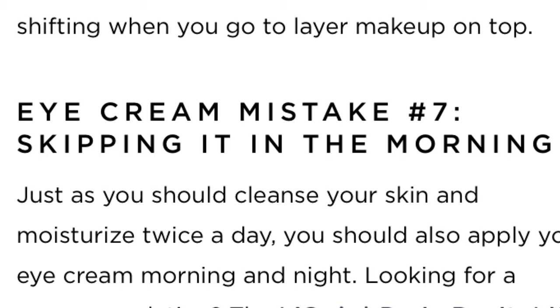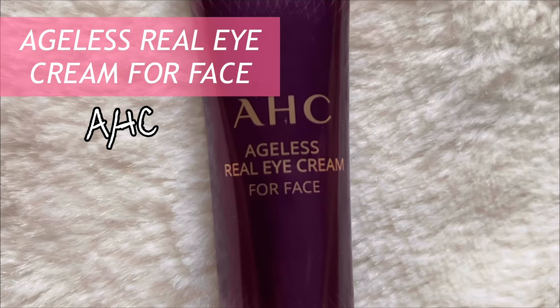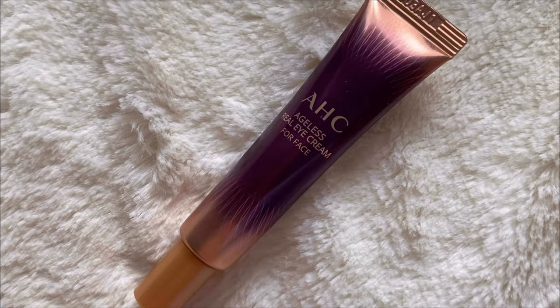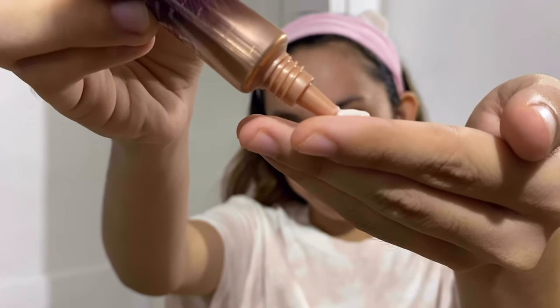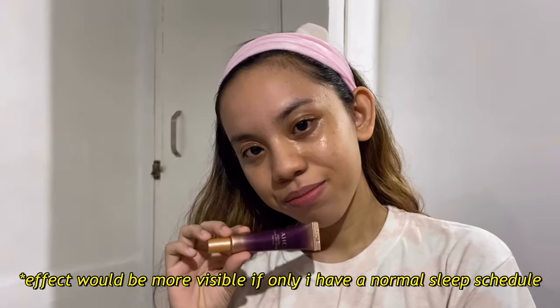Next is my eye cream, and a lot of people don't know this but you should also use your eye cream even in the morning. My all-time favorite is the AHC Ageless Eye Cream for face because it works super well for me. I just use a small amount because a little goes a long way, and then I apply it on my eye bags and also my eyelids. I highly recommend this one because it's effective in brightening my eye bags despite my sleepless nights and tiresome days.